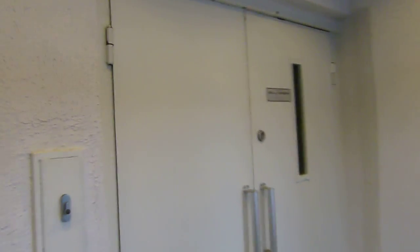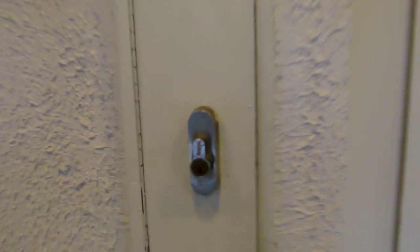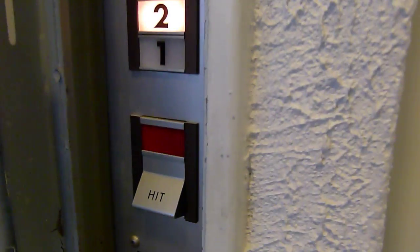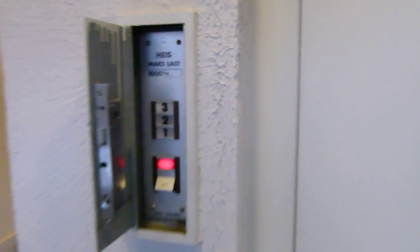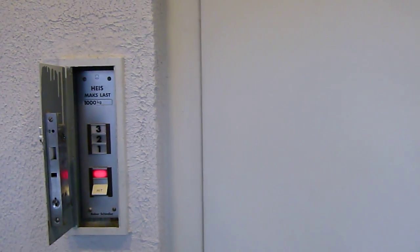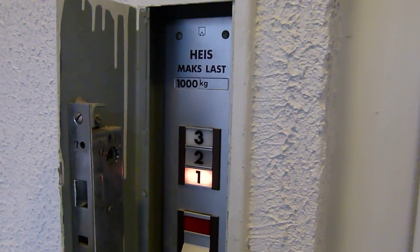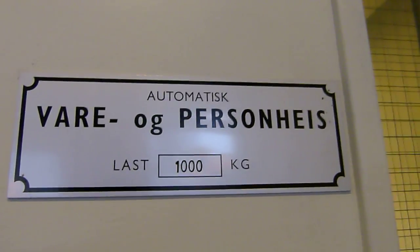This video is for Sebastian. Locked off lift, but this was left open. We got the nice Rehver Schindler fixtures. One thousand kilo capacity. Freight and passenger lift. Automatic. And it got three doors without inner doors.